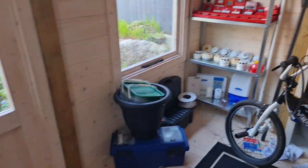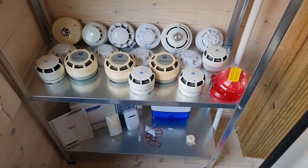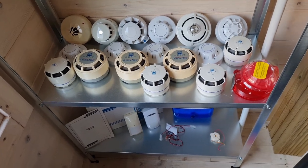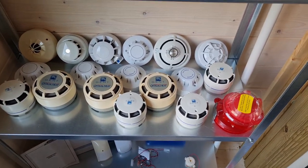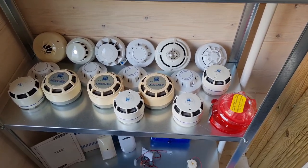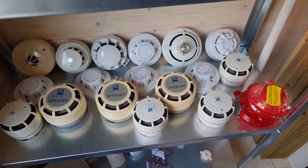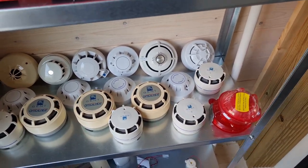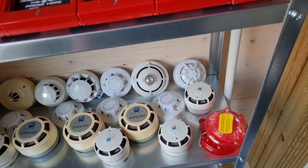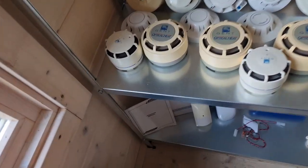Now moving on to detectors — this is the part of my collection that's expanded the most. With the change to addressable I've had to buy a lot of detectors to keep the tests interesting. I'll start with the conventional ones: I have two Series 65s, two Series 60s — Emerald Light branded — an Apollo Alarm Sense, and an Apollo Orbis multi-sensor, though I'm pretty sure that one broke.